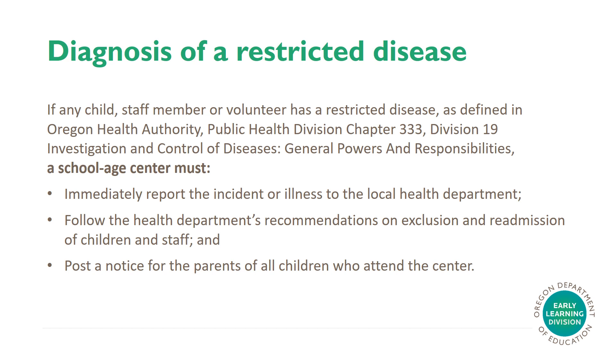If any child, staff member, or volunteer has a restricted disease, as defined in Oregon Health Authority under the Public Health Division Chapter 300-333, Division 19, Investigation and Control of Diseases, General Powers and Responsibilities, a school-age center must immediately report the incident or illness to the local health department, follow the health department's recommendations on exclusion and readmission of children and staff, and post a notice for the parents of all children who attend the center.